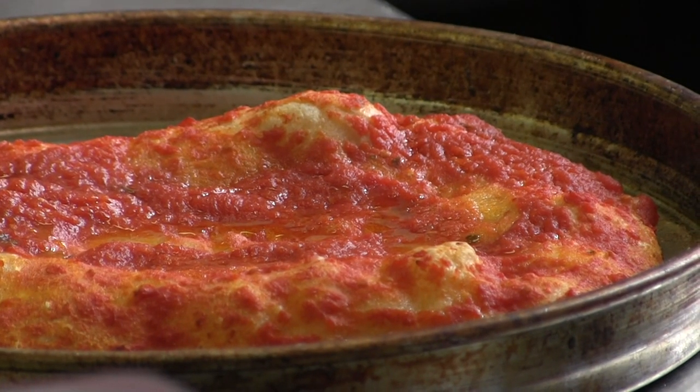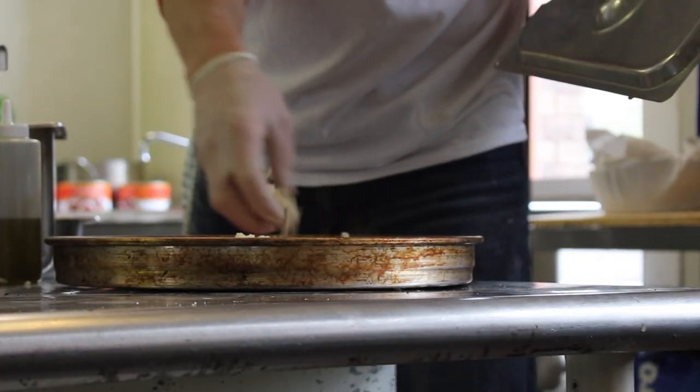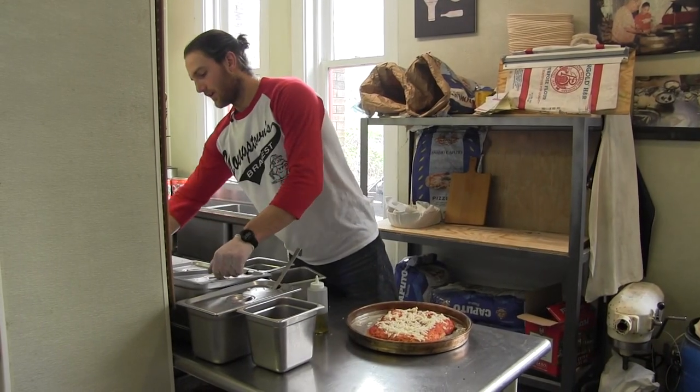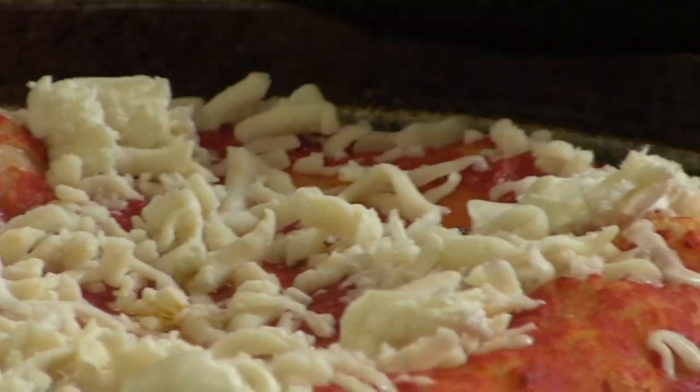Throwing on the cheese. I guess the main difference between the pizza in Italy and the pizza we're used to is the char on the cheese. They just keep it real fresh — it's just a quick burn, a quick sear instead of throwing it all on at once.